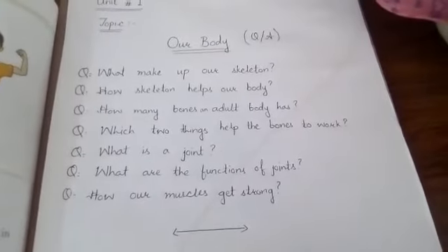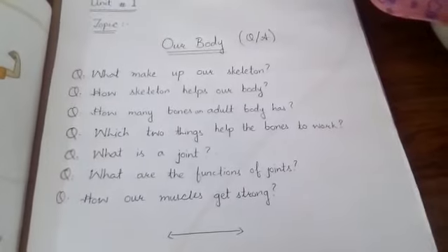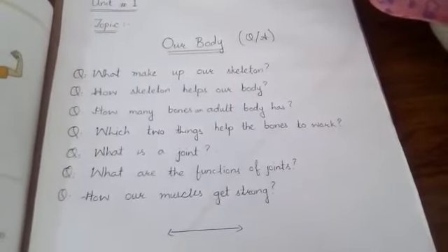Joints help our skeleton to move. They help us to walk, run, or lift things.